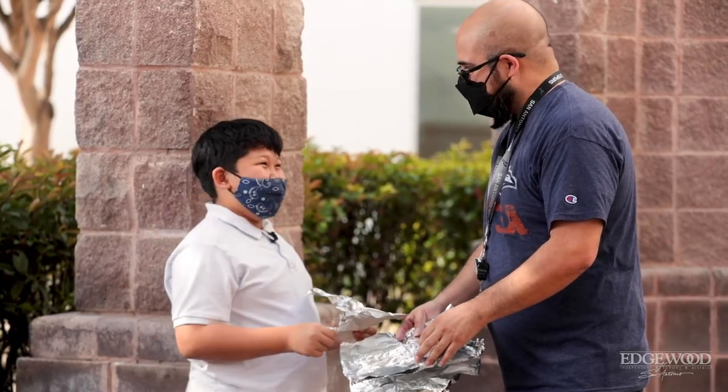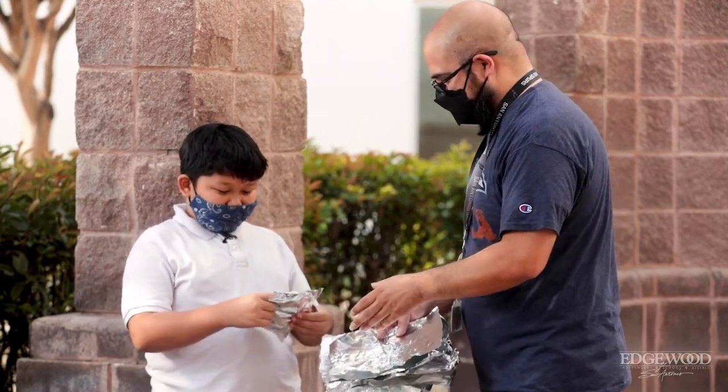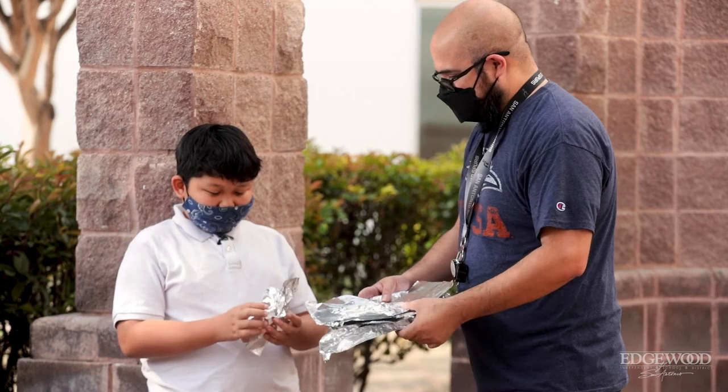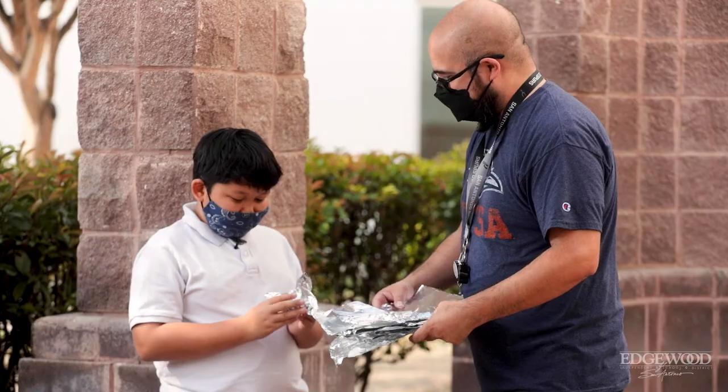I'm going to make a turtle, let's see. You're going to make a turtle? Okay. Why do you want to make a turtle? Or a tortoise. Or a tortoise, right? There's a difference, right?